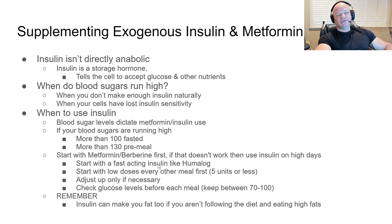That brings us to supplementing with exogenous insulin and metformin. As you get older, use growth hormone, and have been doing this for a while, your insulin sensitivity and production will decline. Insulin isn't directly anabolic — it's indirectly anabolic. Insulin is a storage hormone that tells the body to uptake nutrients into cells, including blood glucose and amino acids. By pushing more amino acids into the muscle cell, we're helping hypertrophy and anabolism — that's why it's indirectly anabolic.